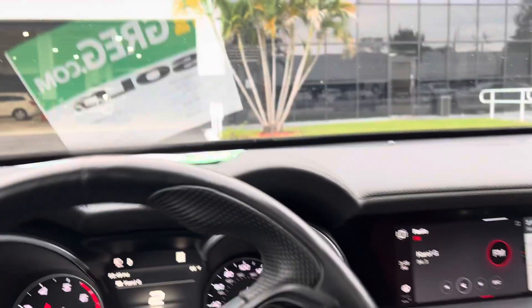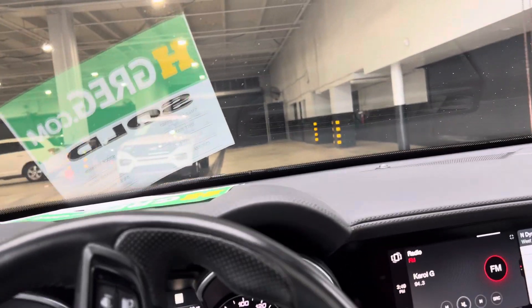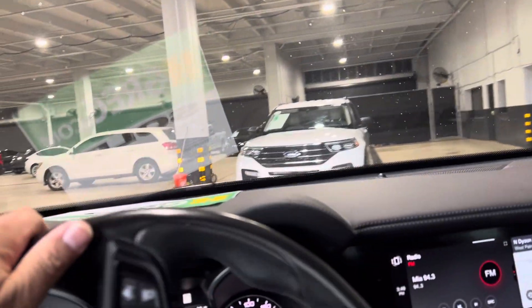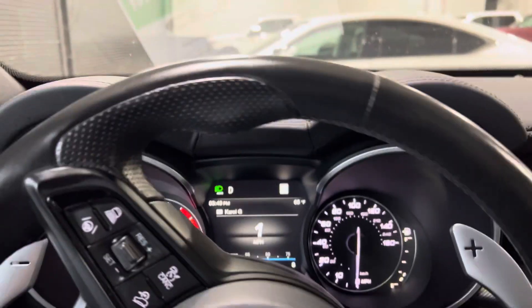I need to have a little bit red interior. Thank you for watching.